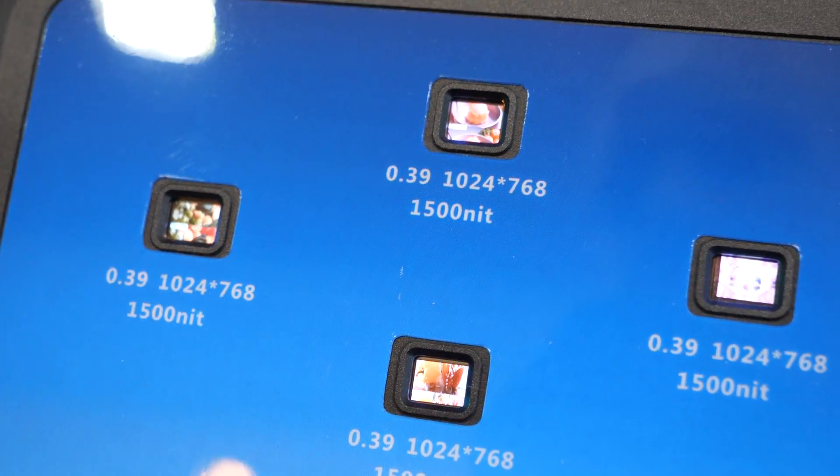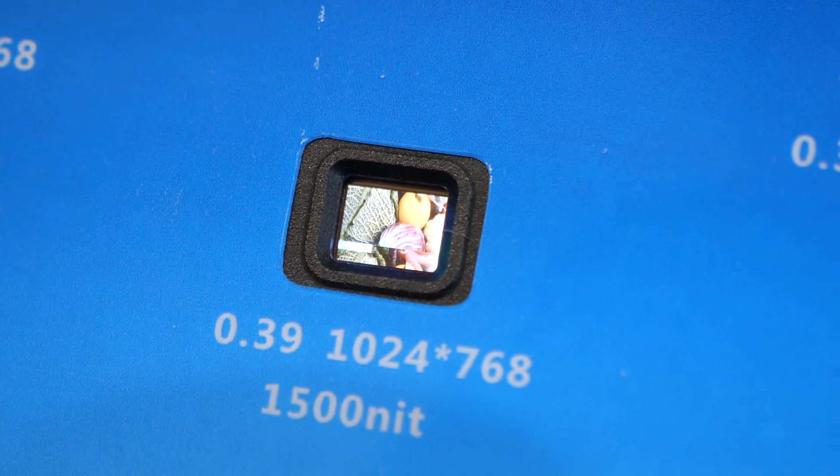These are 0.39 inch, and right now they are being used in firefighter type applications where it's an infrared camera. Firefighters can go into a building and they can see, in a smoky room, images and objects around them.